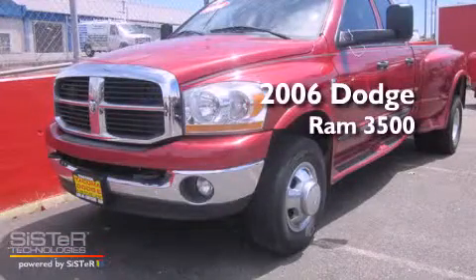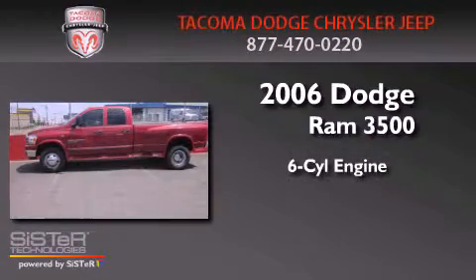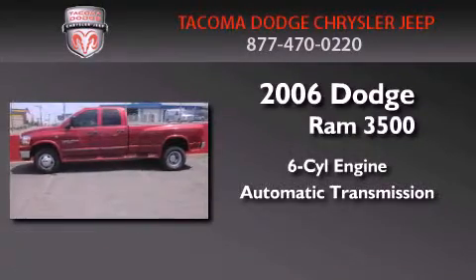This is a 2006 Dodge Ram 3500. It features a six-cylinder engine, an automatic transmission, and four-wheel drive.